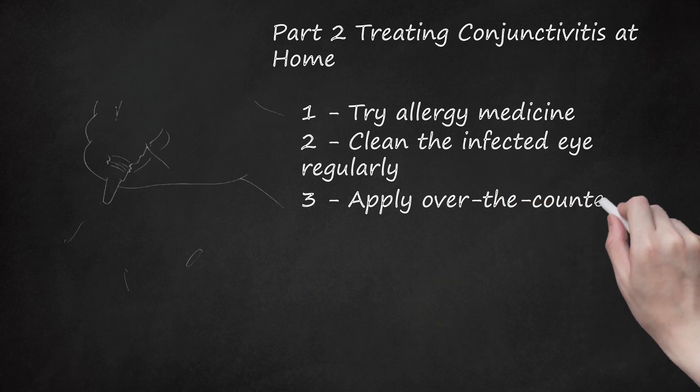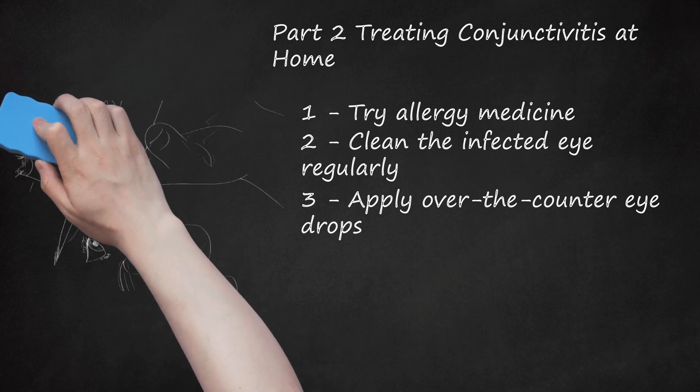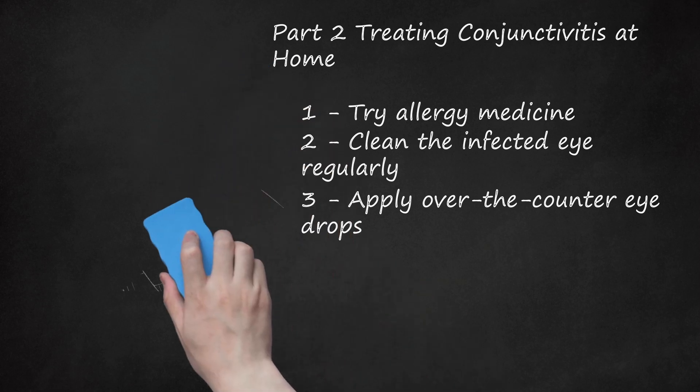Apply over-the-counter eye drops. Artificial tears can relieve symptoms and flush the eye out. Most over-the-counter eye drops are mild saline lubricants designed to replace tears. They can soothe dryness associated with pink eye and wash the eye of contaminants that could complicate and prolong viral, bacterial, or allergic conjunctivitis. Some over-the-counter eye drops also contain antihistamines that are useful in treating allergic conjunctivitis.